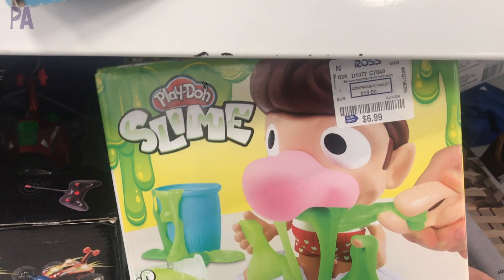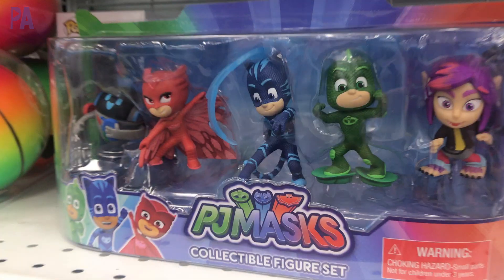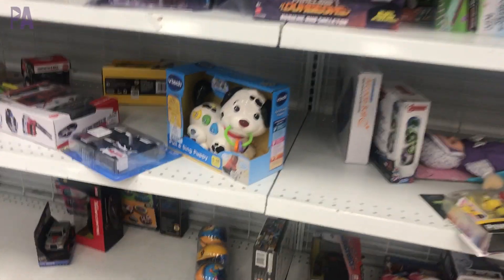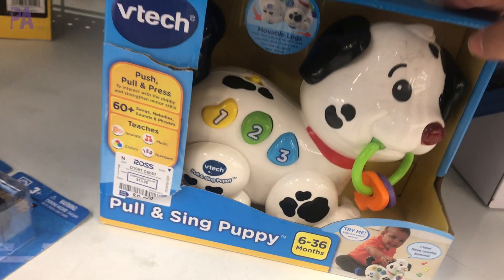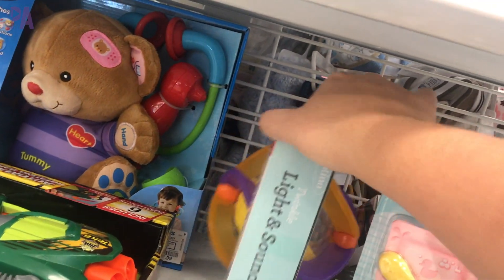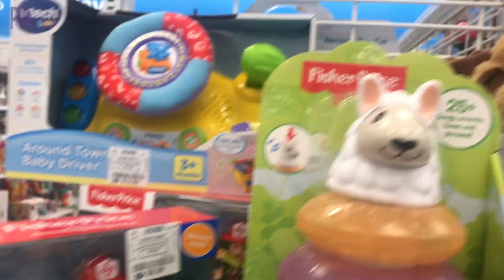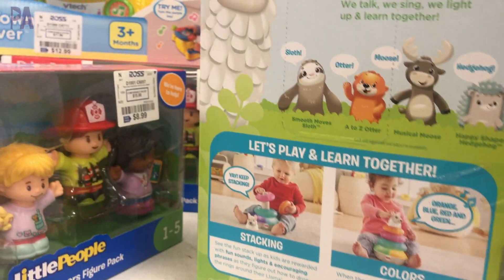Over here in the corner there's that Play-Doh slime kit — Snotty Scotty. PJ Mask fans — we have the play set for PJ Masks at $8.99. And then some VTech toys — they have this cute little puppy where you can learn your shapes and some numbers. More Fisher Price toys — they are so fun and colorful, some baby toys and preschool toys, a whole bunch of different varieties. And then Little People — love Little People, especially this set, it's the Community Helper set. I am like hitting the jackpot today.